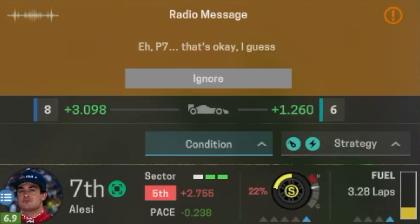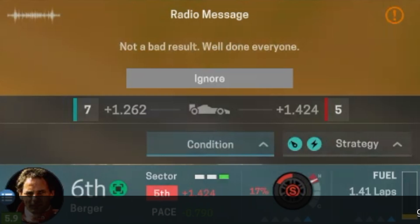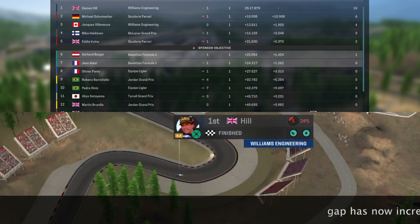And this is exactly what the crowd would have wanted — victory for Damon Hill! What a superb win.